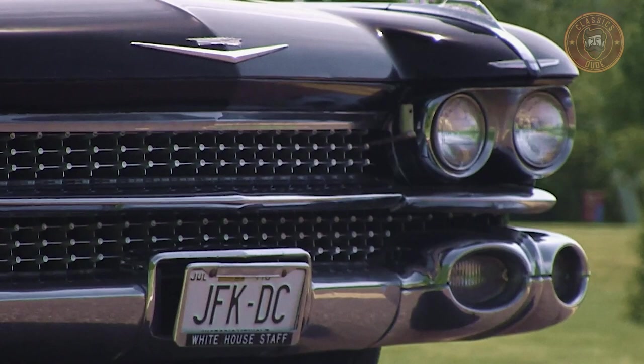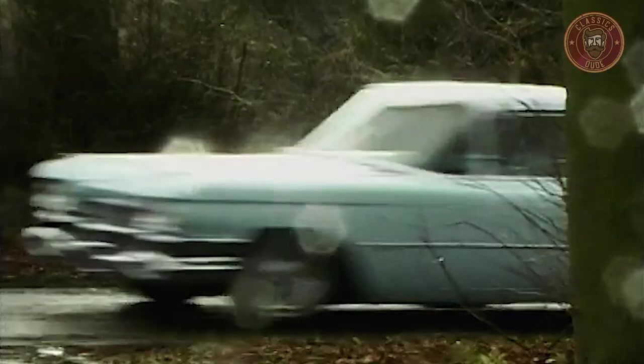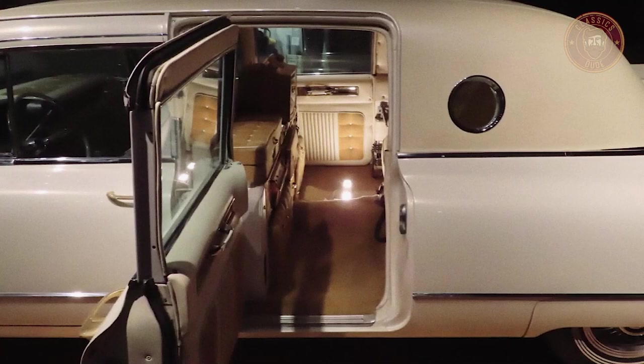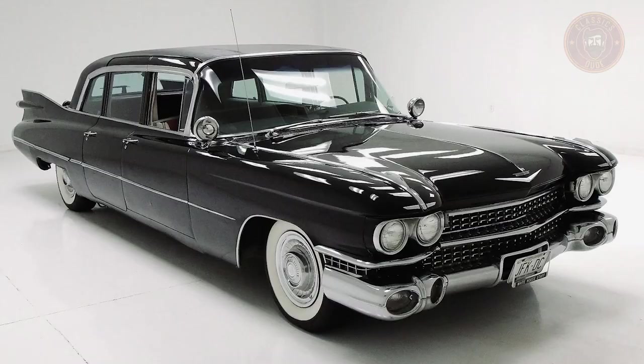Almost everything about these cars was done right, but they performed poorly in the market. The car was sold commercially as Series 75, and it had poor sales.